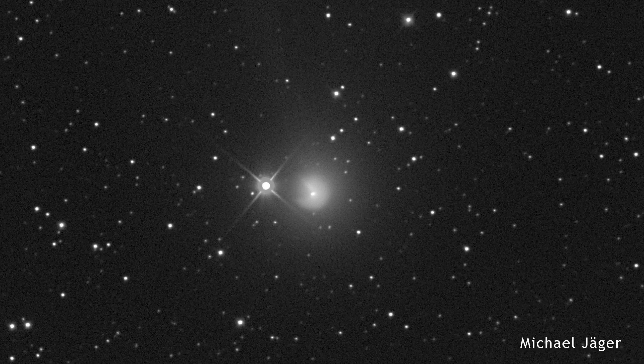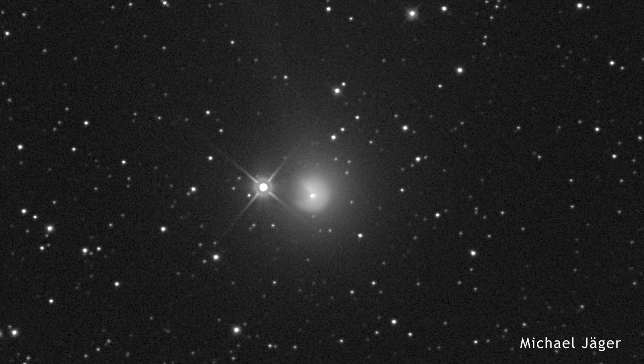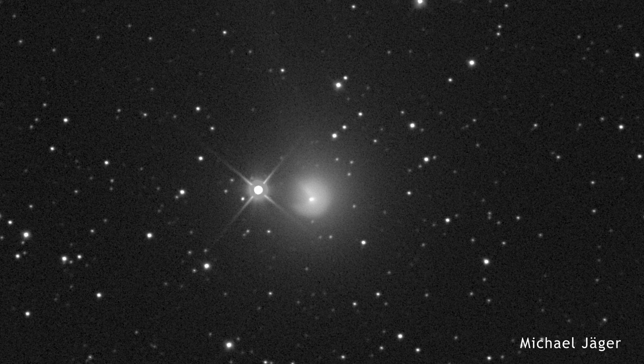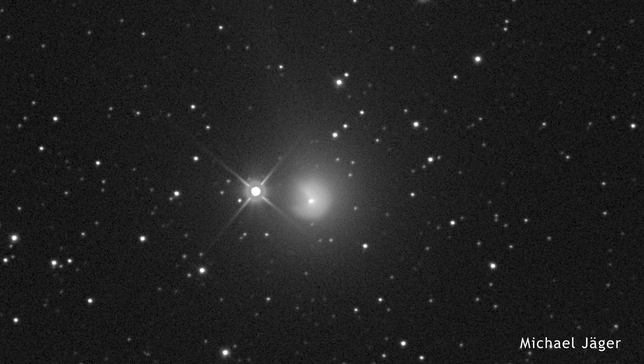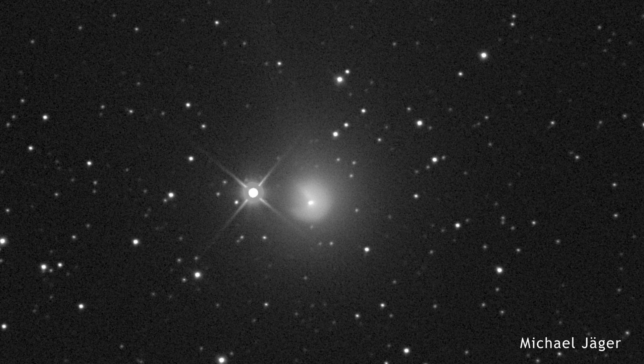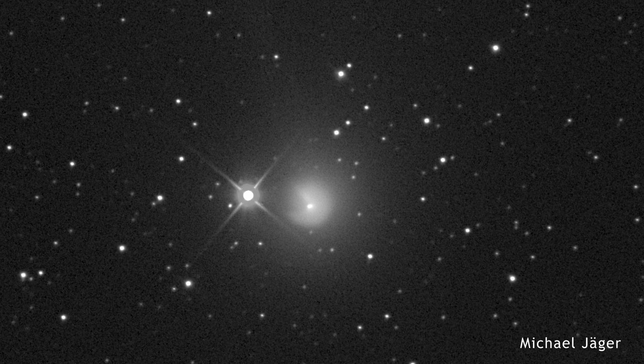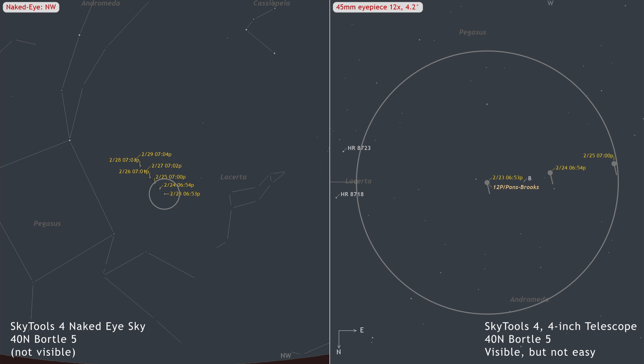This is why we encourage observers to use high magnification. The esteemed comet observer Michael Jaeger obtained this image on January 20th, two days after the outburst. It captures the now familiar notch and horns that have appeared after each outburst. Currently, Comet 12P/Pons-Brooks can be observed in the evening from the northern hemisphere. Its best visibility in binoculars is anticipated between February 23rd and 29th, although it will remain observable in small telescopes throughout the month.